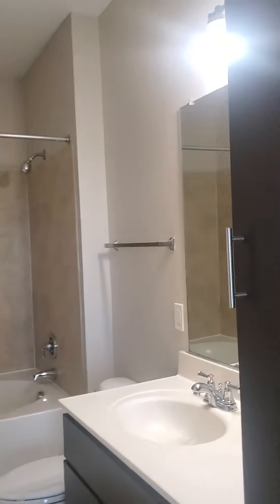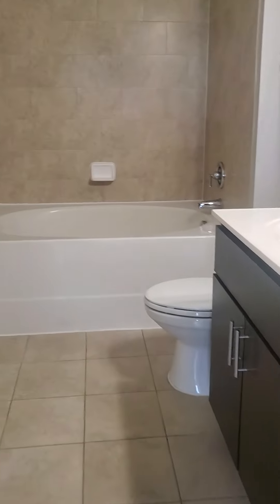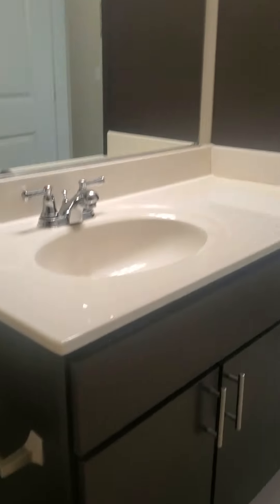Here's the bathroom. Tall linen cabinets with plenty of storage in here. Super deep garden-style soaker tub, and a good-sized vanity.